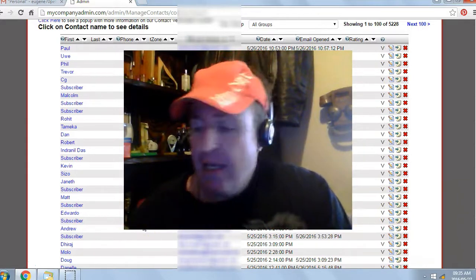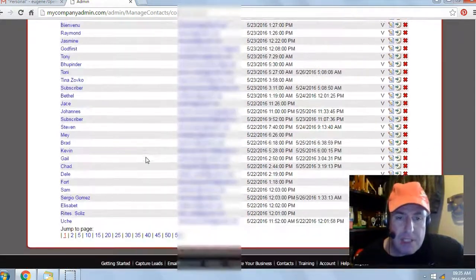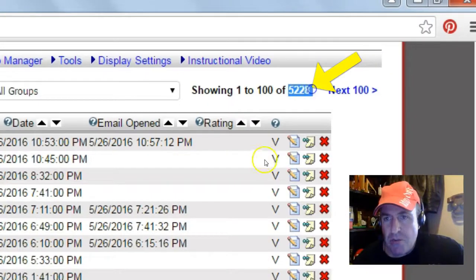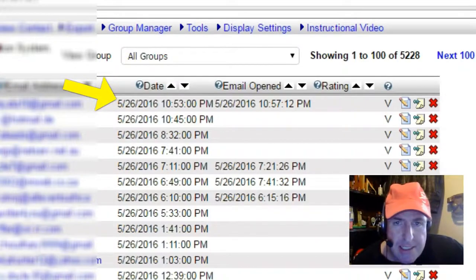It's 100% free. Let's take a look at some of my results from yesterday. You can see I'm in my back office, my contact manager for Eugene Pelsa. I generated 5,228 leads or subscribers. Yesterday's date was the 26th of May 2016.